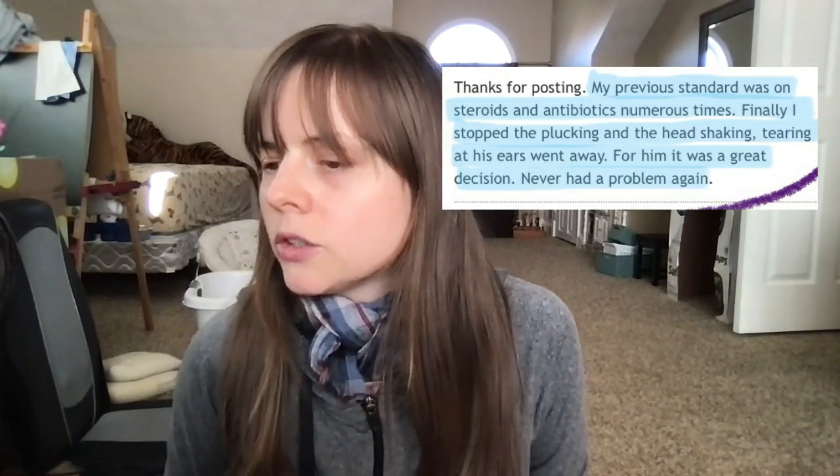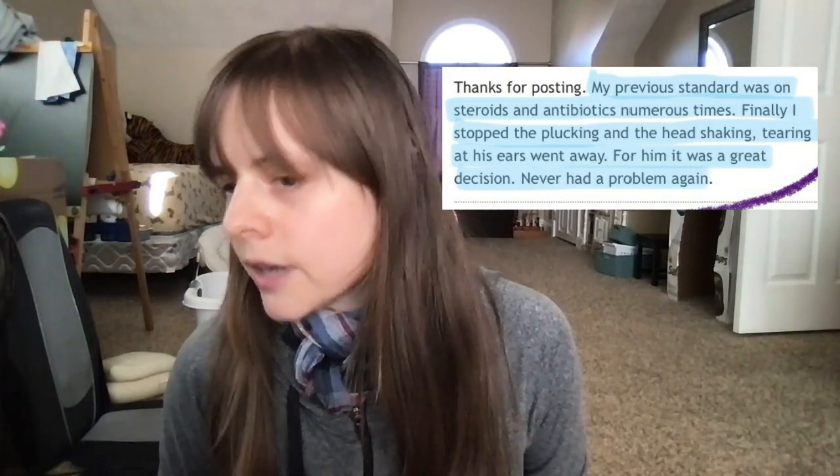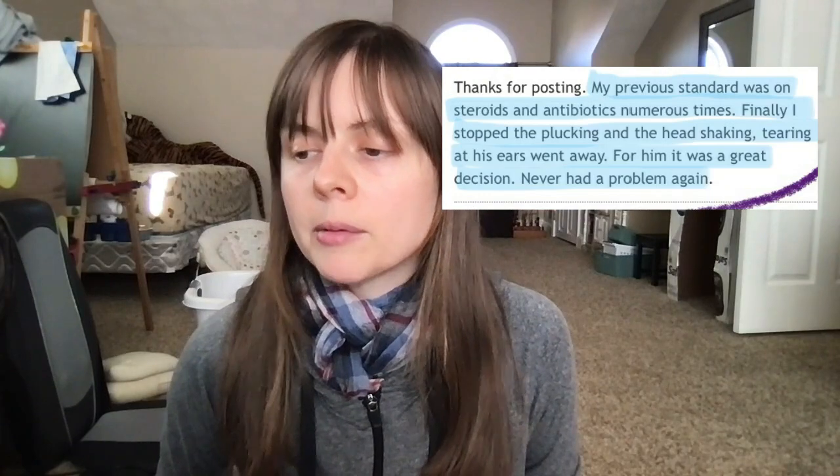Category four: used to pluck, had a bunch of ear problems, don't pluck anymore, the problems went away. 'My previous standard was on steroids and antibiotics numerous times. Finally, I stopped the plucking and the head shaking, tearing at his ears went away. For him, it was a great decision — never had a problem again.'